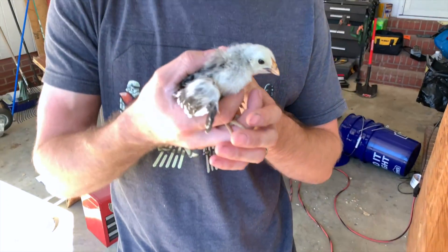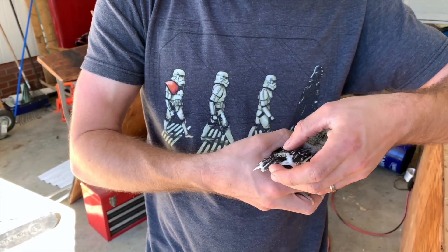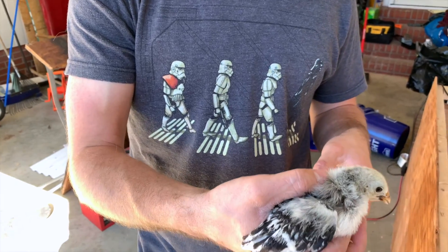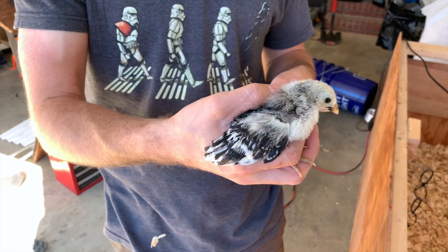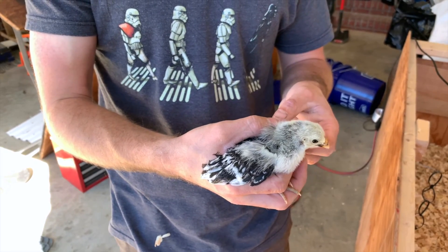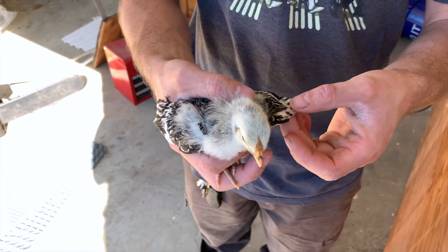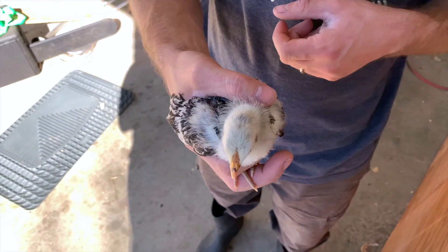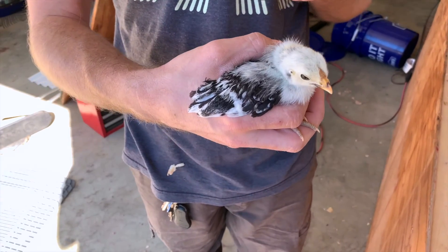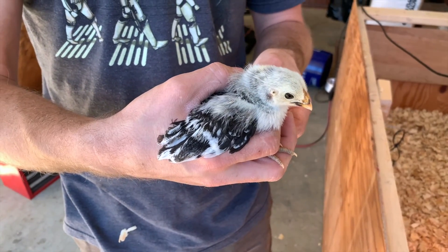So this guy is Felix. He is our mystery bird that we got, but we think he's going to be a Silver-Spangled Hamburg. We were told that by McMurray Hatchery. So he'll turn out really nice — or she. Either way, it's going to be named Felix. So we're excited about that. That's an update on our new birds.